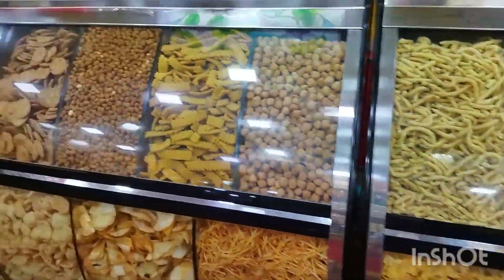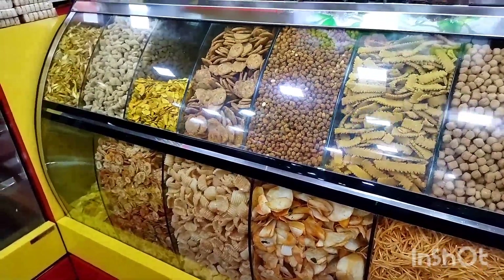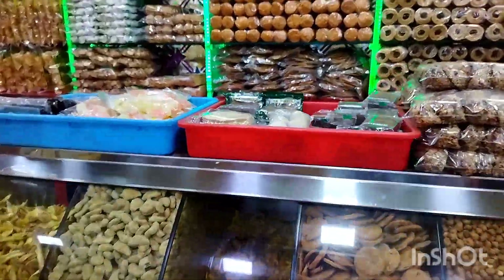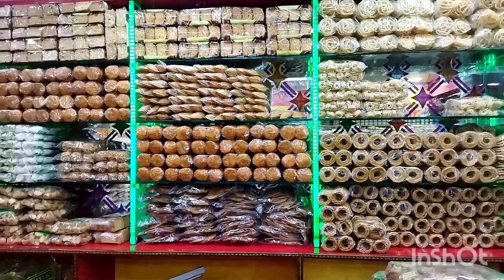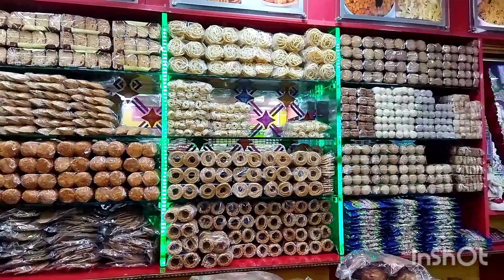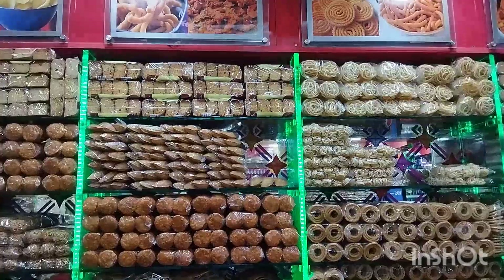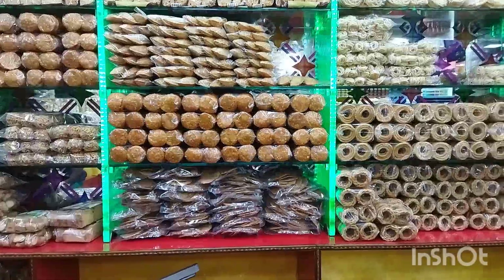Different tastes — you should try them. Apart from that, there are fresh Shook Kaze, Samosas, Puri, different types of Puri, Rask, normal rest, Patti, and Puri.